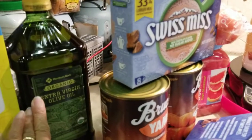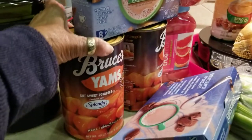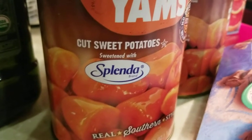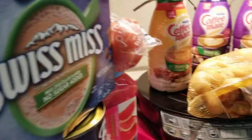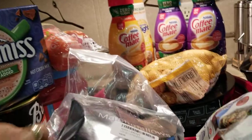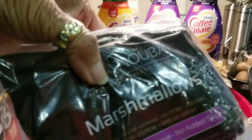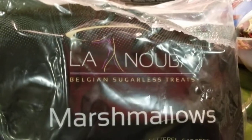I got my virgin olive oil to fry up some other stuff. And I got some Bruce's yams — Bruce's sweet potatoes, sweetened with Splenda — so my baby can have all the sweet potatoes he wants. And I also bought some marshmallows. Low calories, no added sugar marshmallows. So we're going to see how those turn out.